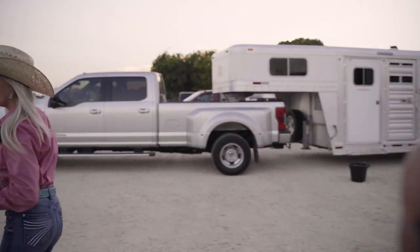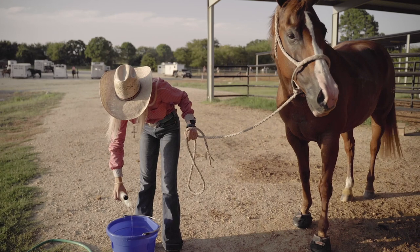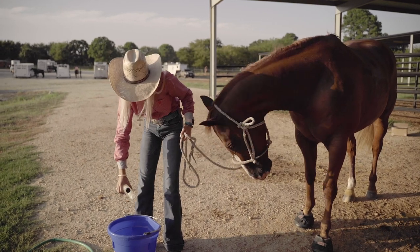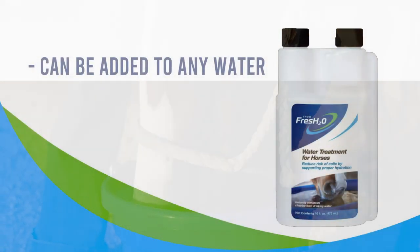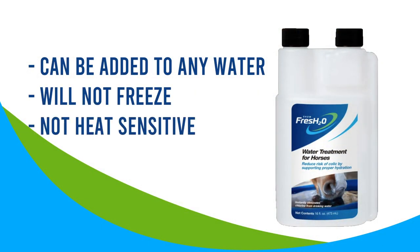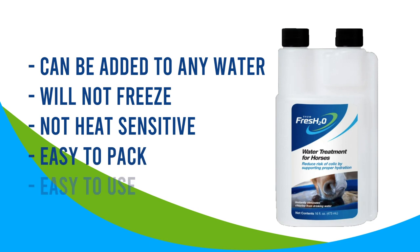But now there's a way to easily eliminate worry and prevent having to pack water when you leave home. Showfresh H2O can be added to any water in all climates, will not freeze, nor is it heat sensitive. It's easy to pack and easy to administer.